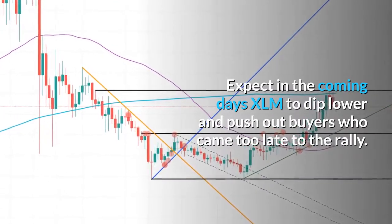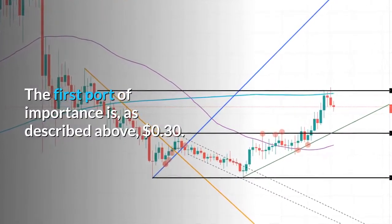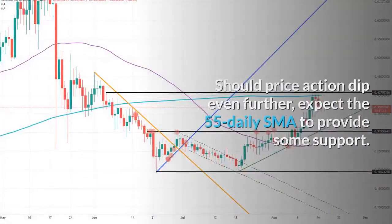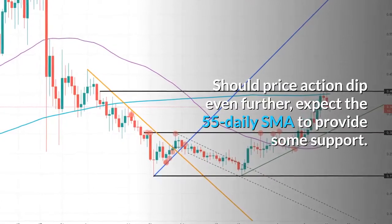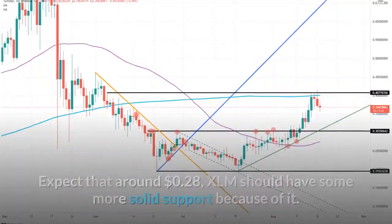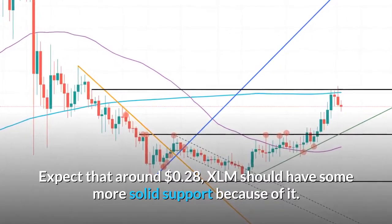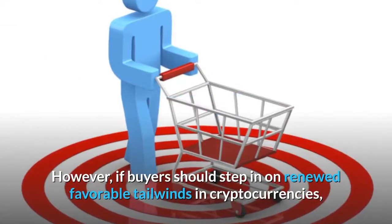The first port of importance is 30 cents as described. Should price action dip even further, expect the 55-day SMA to provide some support. Around 28 cents, XLM should have some more solid support because of it.